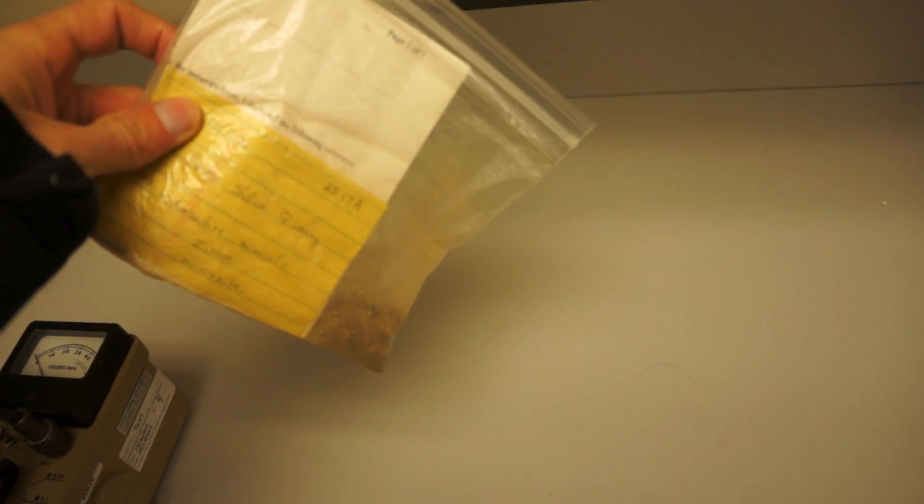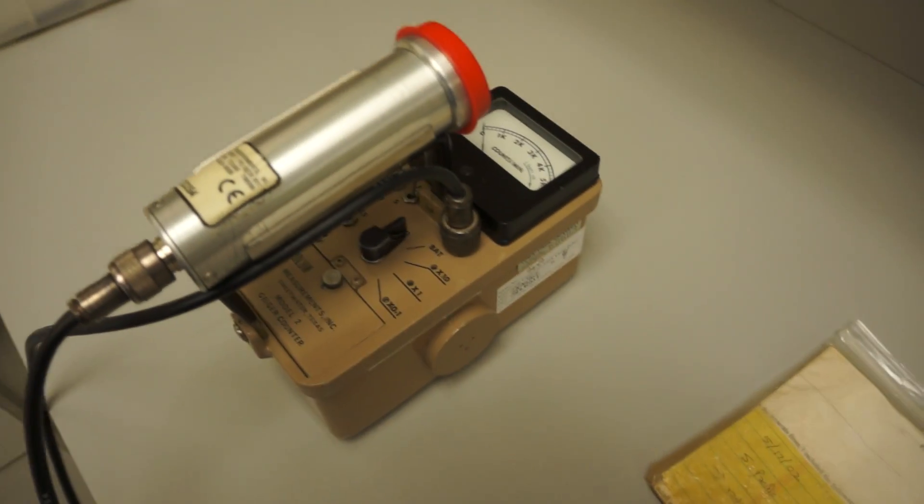The question for today is where helium actually comes from. Here we have a bag of rock containing the mineral monazite, which can have thorium and uranium in it, and a Geiger counter.